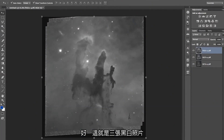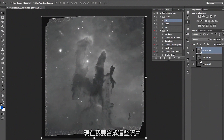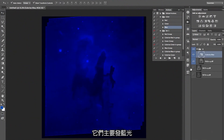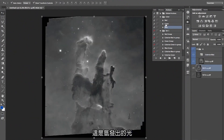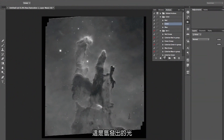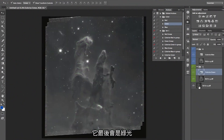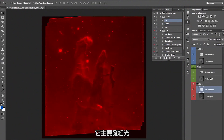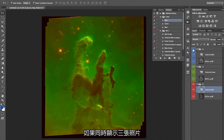So that's the three black and white images. Now I need to composite those images together. This is the light of oxygen atoms, which is predominantly glowing in blue. This is the light of hydrogen, and that will end up being green. This is the light of sulfur, which glows predominantly red, and if we turn on all three, there's our color image.